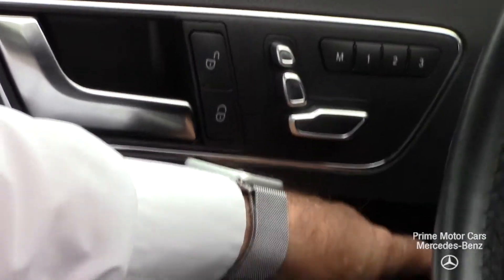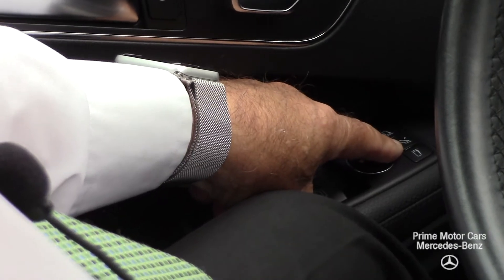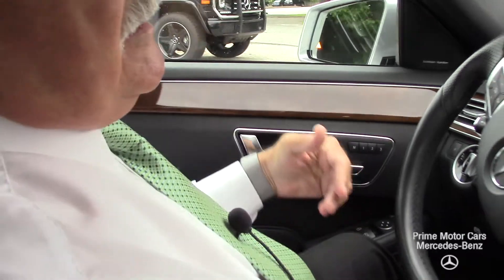This car also has the fold feature. You can manually fold the mirrors, or we can set it up so that when you turn the car off and grab the door handle, the mirrors will fold automatically.